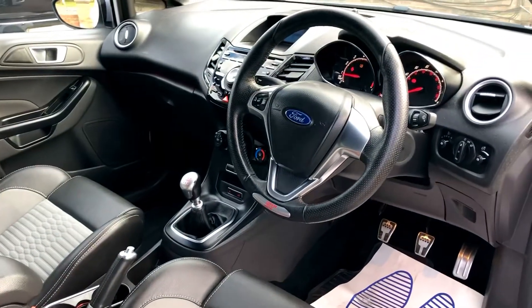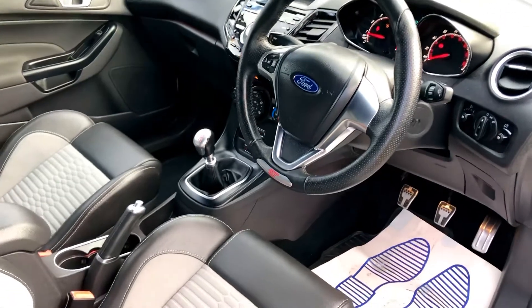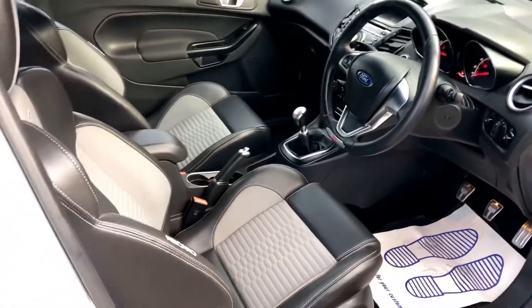It comes with a Bluetooth phone prep, heated seats, climate control, DAB radio, and keyless start.